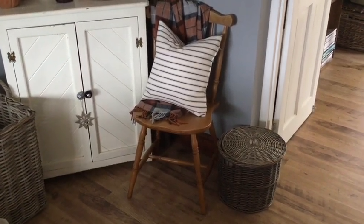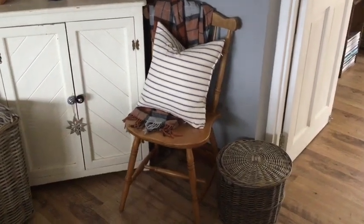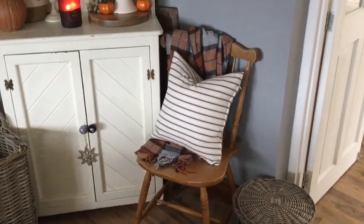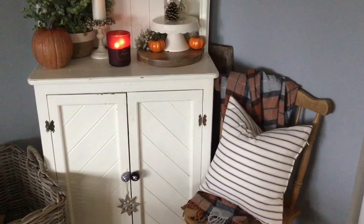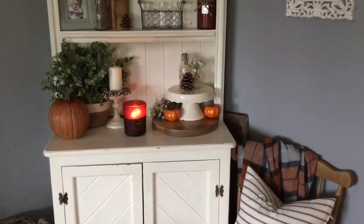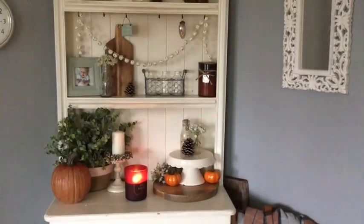I recently picked up this chair from a yard sale for just two pounds, which I was so pleased about. I originally thought I'd paint and distress it, but then I put it up against my dresser and loved the natural wood tone — I thought it added so much more warmth. So I'm going to leave it as it is, and with that throw blanket on top in those warm burnt orange colors, it just makes it feel so warm, cozy, and inviting.